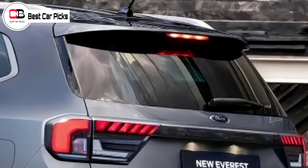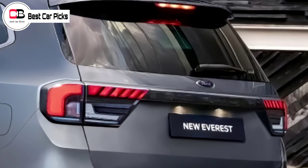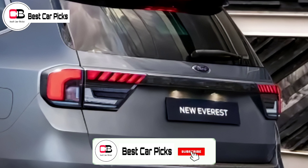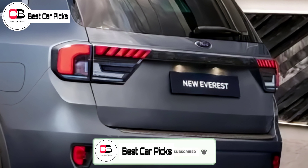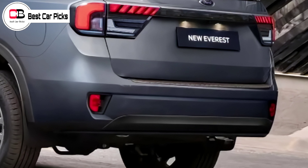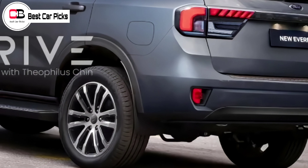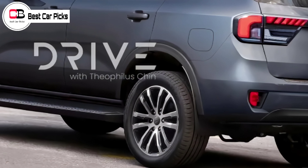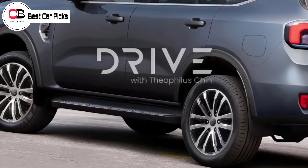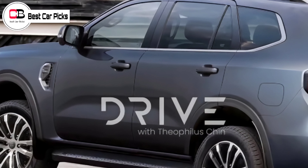No information about the Everest's engine was revealed during the teaser campaign. However, it traditionally adopts the Ranger's powertrain setup. The 2022 Ford Ranger will retain the current 2-liter EcoBlue diesel engine with either a single turbo or bi-turbos. The US-spec Ranger, which has the 2.3-liter EcoBoost gasoline engine in its current model, will likely get the same powertrain for the revamped model.